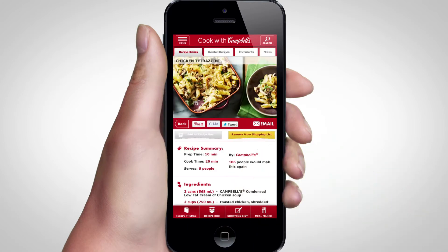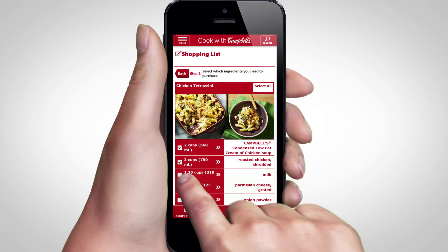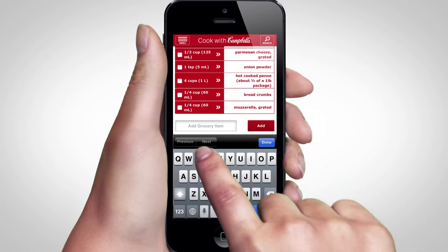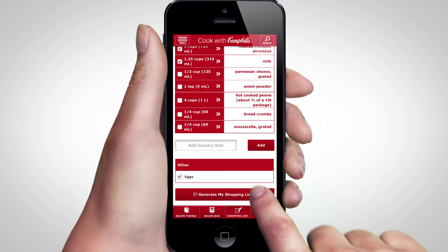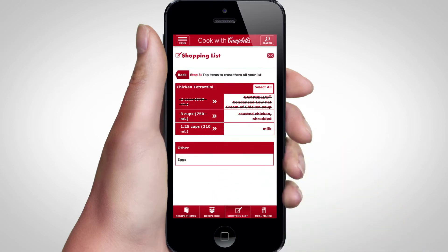you can create shopping lists based on the ingredients you need. Select items by clicking the check boxes and even add other grocery items to your list, like eggs.